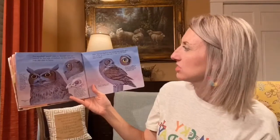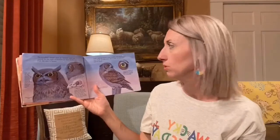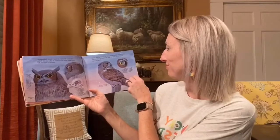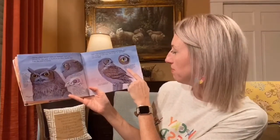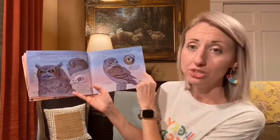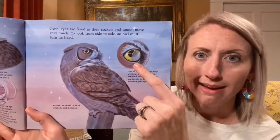Owls' eyes are fixed in their sockets and cannot move very much. To look from one side to another, the owl must actually turn its head — that's why you see owls moving their heads around. It can swivel its head all the way back to look backwards. Like all birds, owls have a top, a bottom, and a third eyelid. The third eyelid is transparent and is only for cleaning and moistening the eyeball. When their eye gets dry, they use that third eyelid to clean it.